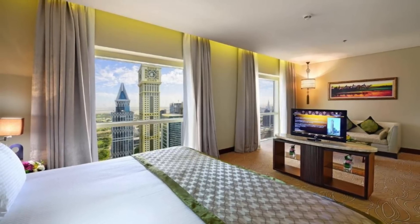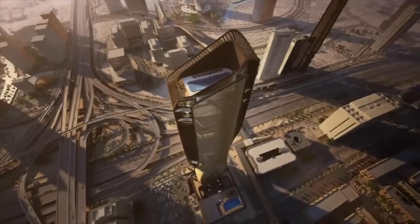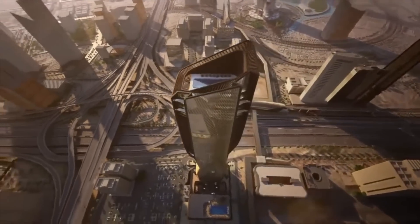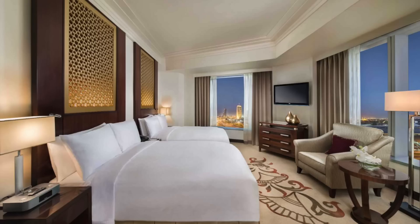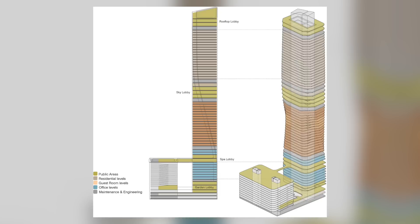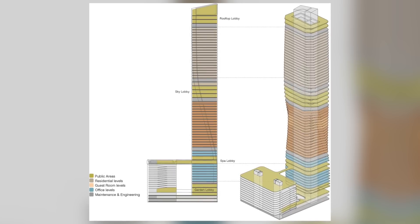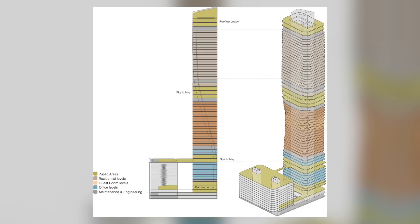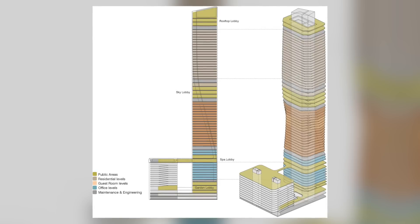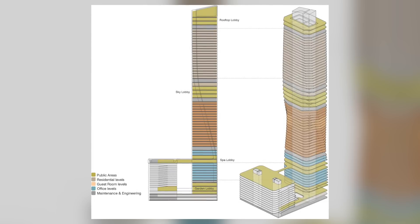Across 18 floors, the hotel will feature 257 rooms, meaning anyone can book a room at the Mandarin Oriental Dubai and live in one of the newest buildings in the UAE. On three levels above the hotel, visitors will access the sky lobby, sprawling with gardens, restaurants, bars, and stores. The remaining levels will be designated for 144 residential apartments where locals could live.